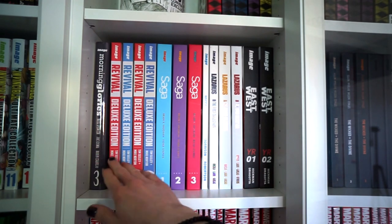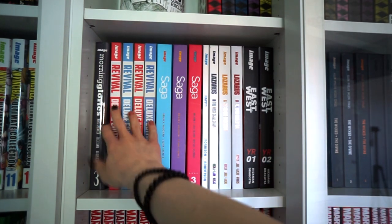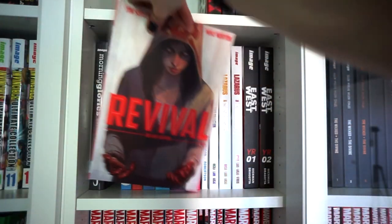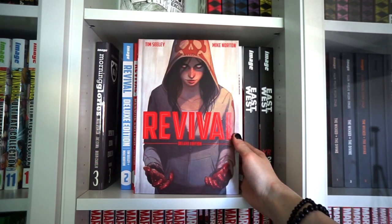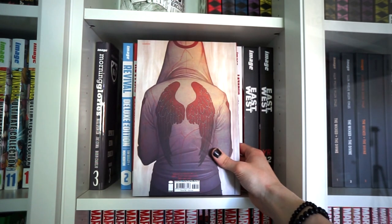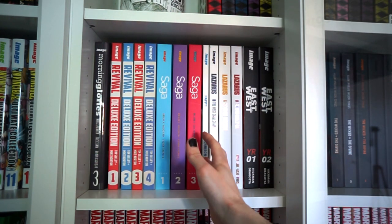Continuing with Morning Glories Volume 3, and then starting off with Revival deluxe editions — also a series I think is underrated and isn't mentioned as much as I'd like. Great murder mystery series with strong female characters.